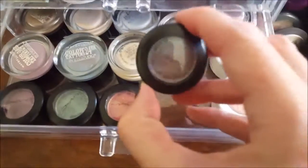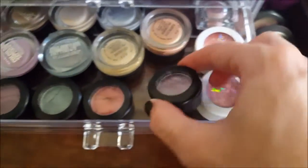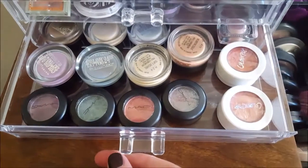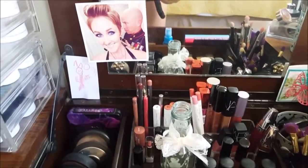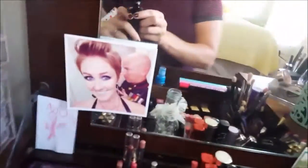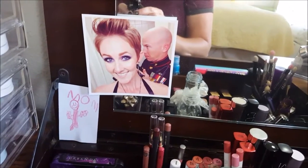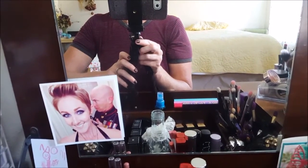And then these are the Dazzle Shadows from MAC. And my mirror — at a ball a couple years ago he totally photobombed my picture and I liked it, it was funny.